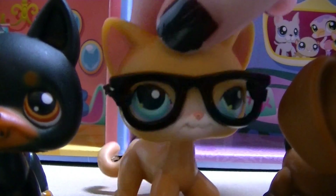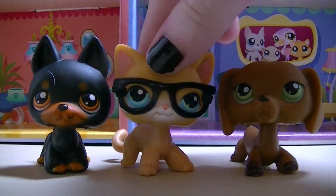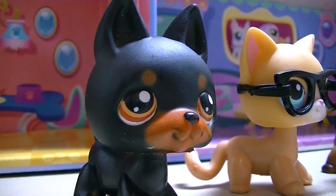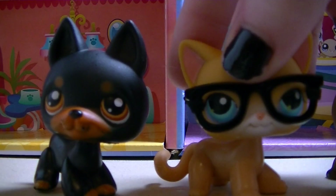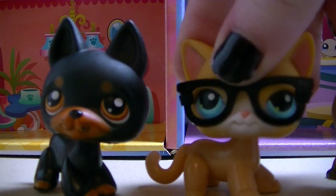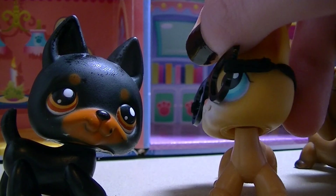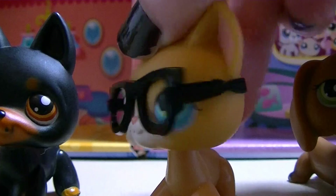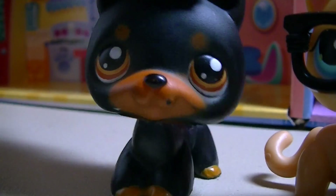Hey guys, welcome to our first vlog! Allow us to introduce ourselves — I'm Chloe, I'm Haley. Kyle, what happened? It wasn't me. We're filming — you're supposed to say your name. Kyle for president! All righty then. So this is our first vlog, our first annual vlog.